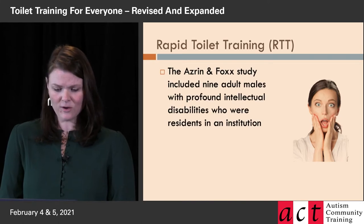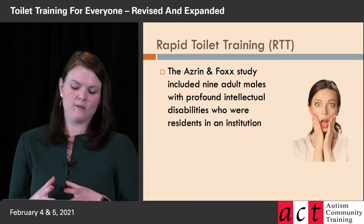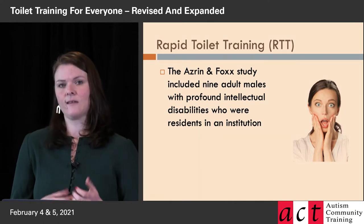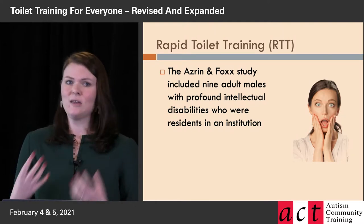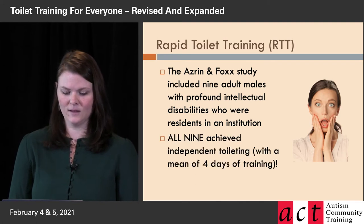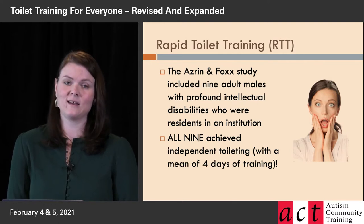Rapid toilet training — that original study in the 70s that Azrin and Fox did — the focus population of the study were nine adult males who had profound intellectual disabilities and were residents in an institution. These are adult men who had not used a toilet much in their life, or at all.